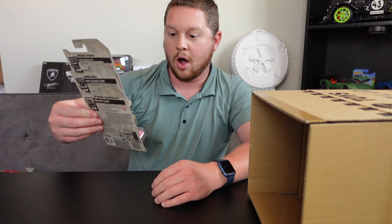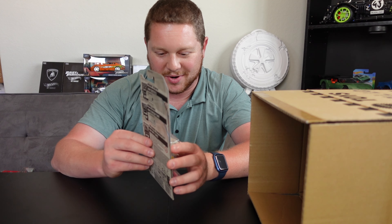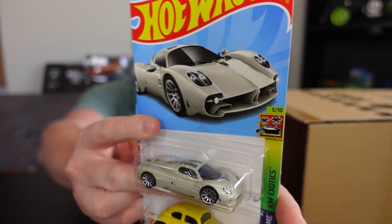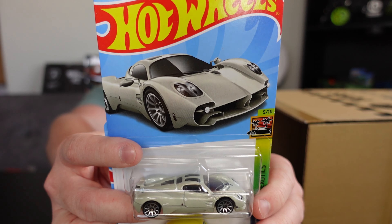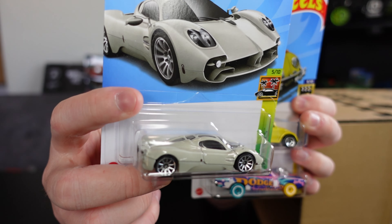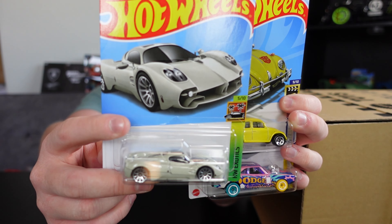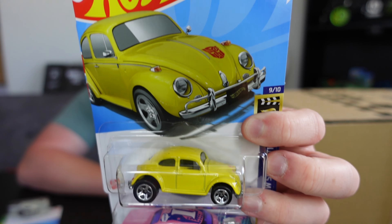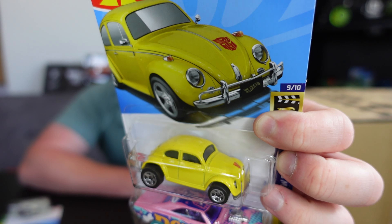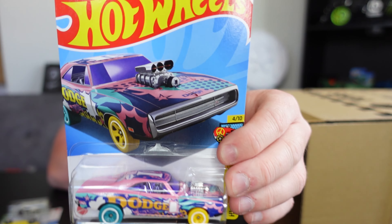We got the Pagani Utopia — I know this is a brand new car in real life and I'm surprised they already have a Hot Wheels variant of that. It's like a cool cream gray color, pretty interesting. Then we have the Bumblebee Volkswagen Beetle — it's actually the Transformers one, you can see the little logo on the hood. And then we have the 1970 Dodge Charger R/T.